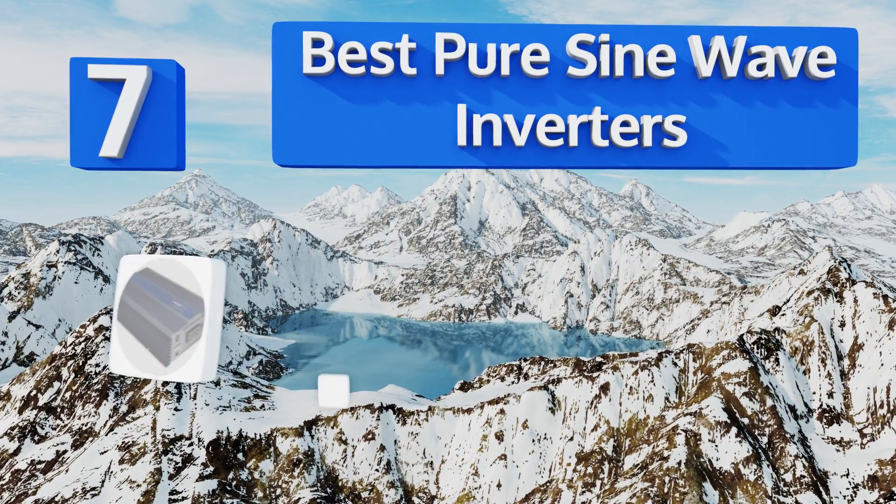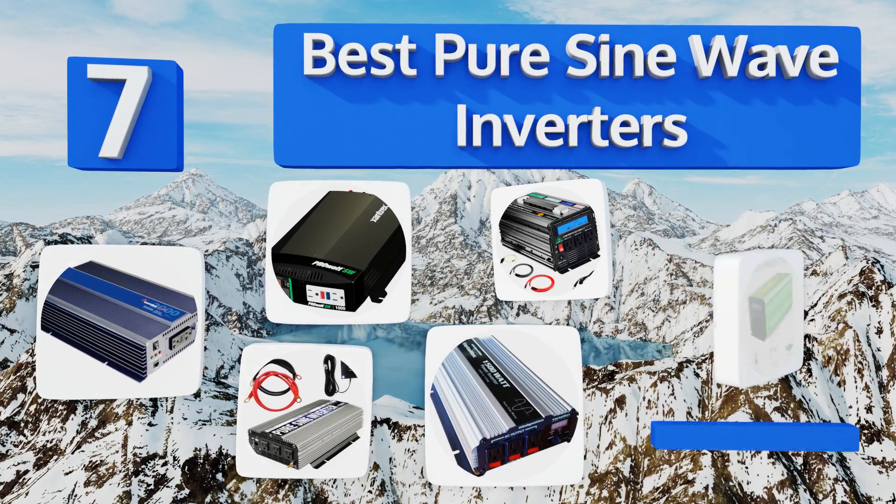EasyVid presents the seven best pure sine wave inverters. Let's get started with the list.